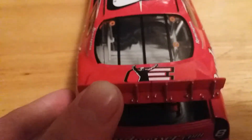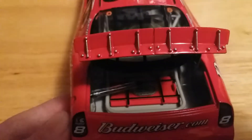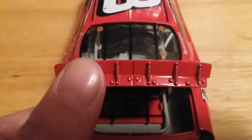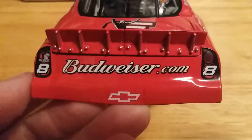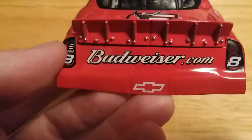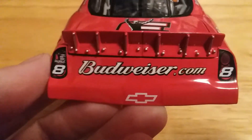On the deck lid we have the Dale Earnhardt Incorporated 'e' logo with the Dale Earnhardt Senior signature. Opening the deck lid, there's a look at our fuel cell — your typical fuel cell right there. On the bumper we have Budweiser.com, the number 8, and the Dale Earnhardt Incorporated logo right there as well.